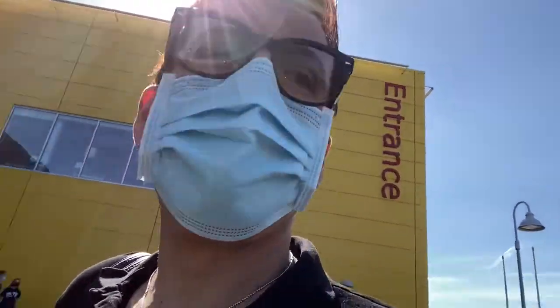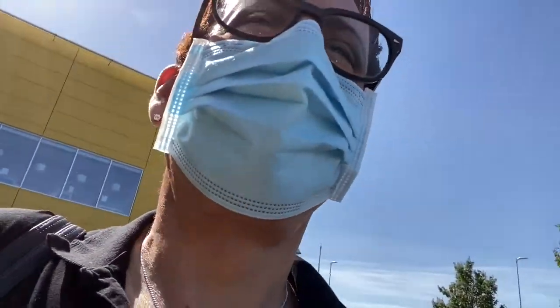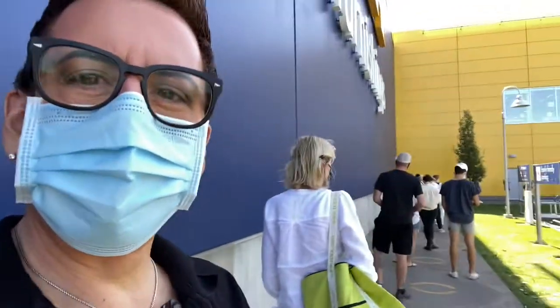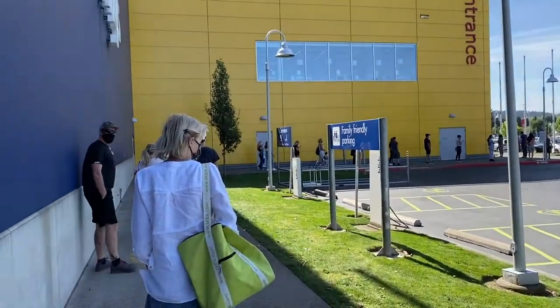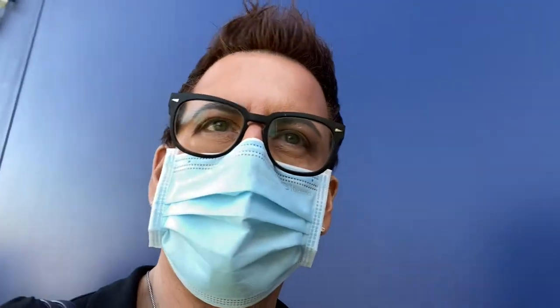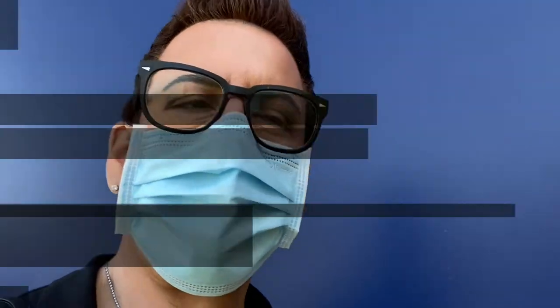Okay guys, there's a line to get into IKEA, but it's not really that bad. What's happening is they let people in as people come out. It's moving fast, so I'm very happy — I feel safer.